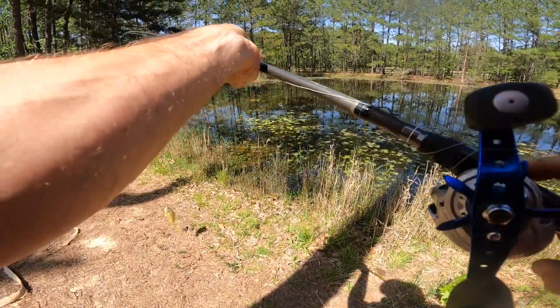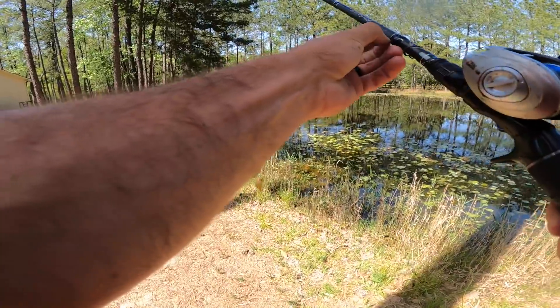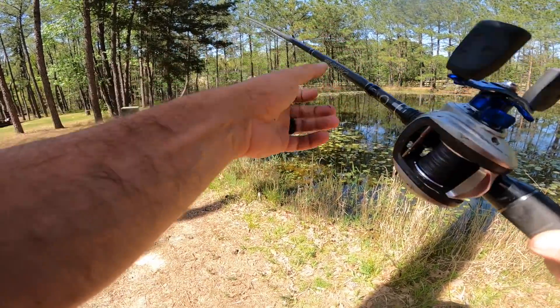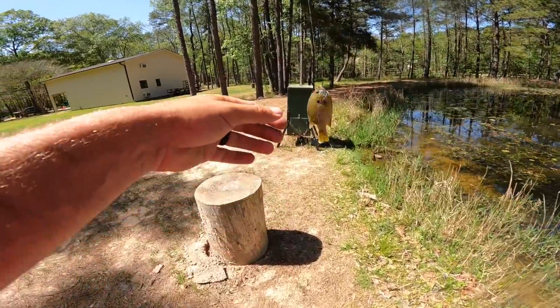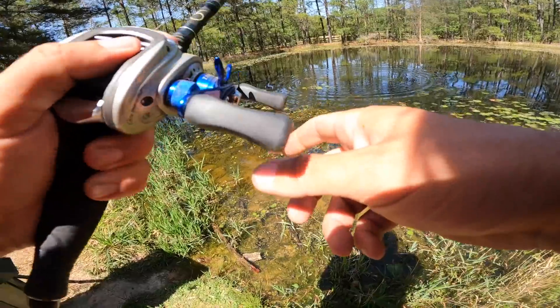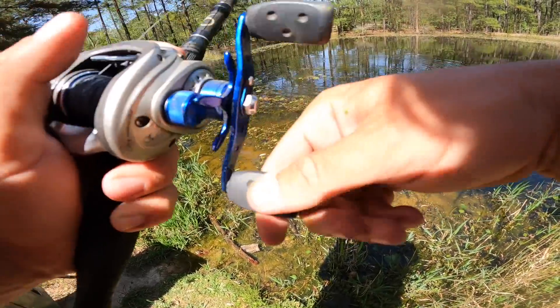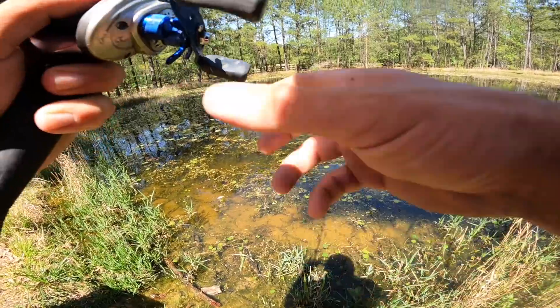These fish are the smartest fish I've ever fished for, and we've kind of created the monster ourselves by catching them on a wide variety of different good-looking baits. I watched the biggest fish in the pond study the bluegill, look it right in the face, and see the hook. He just got blasted — but he missed. These fish are seriously carefully pecking at the bluegill heads trying not to get the hook.